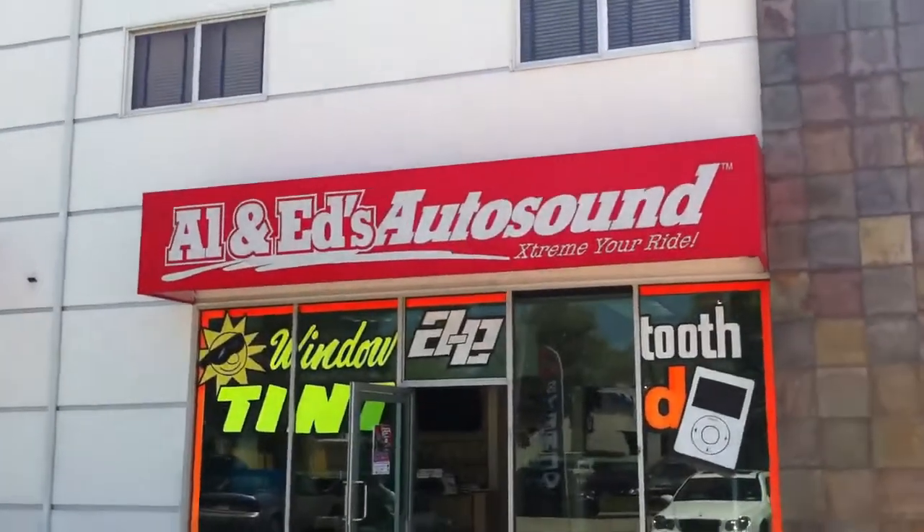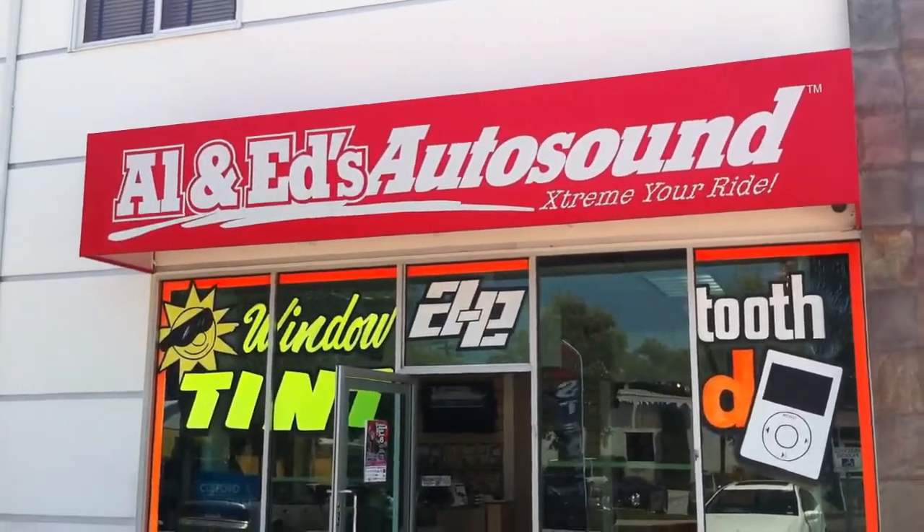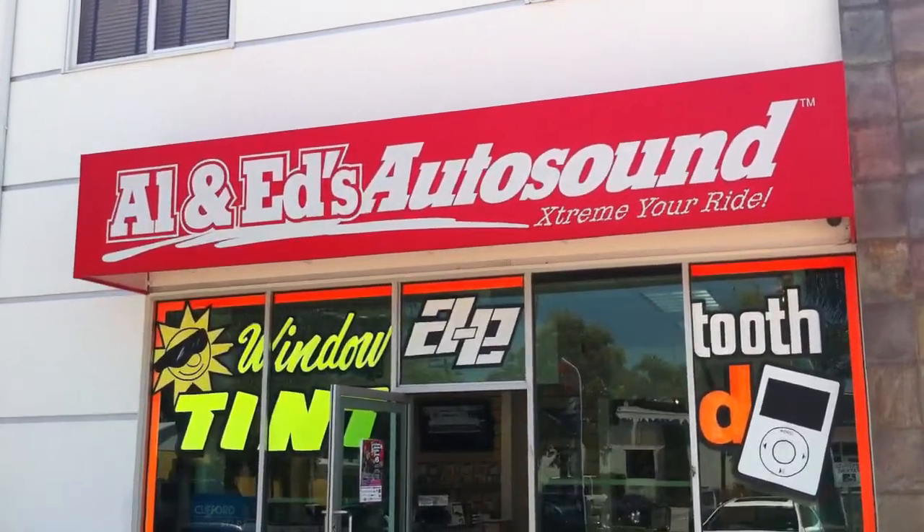Call us up. It's Joe over at Allen Eds Auto Sound in Marina Del Rey. 310-827-8121. This video was brought to you by Del Rey Customs.